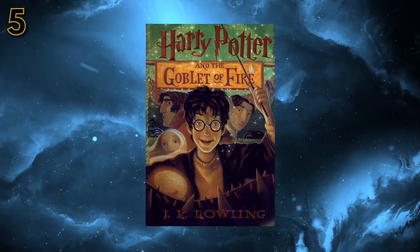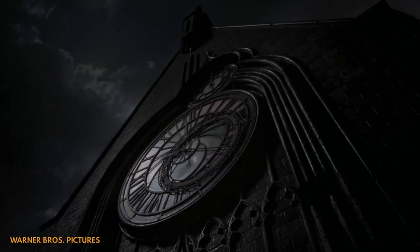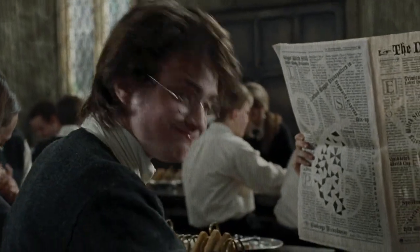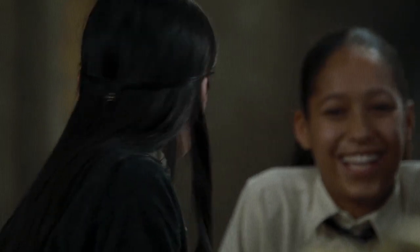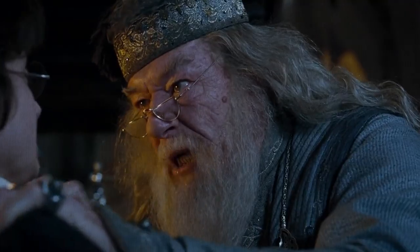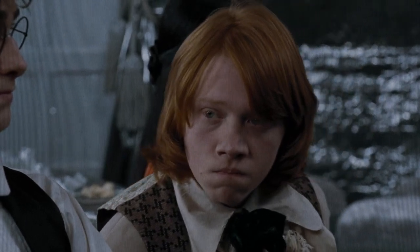Goblet of Fire is probably my favorite book in the entire series, but the movie is actually probably one of my least favorites, and that is partly down to the amount of things the movie cut from the book — but Dumbledore's weird shouting of 'Harry, did you put your name in the Goblet of Fire?' and the awkward haircuts almost every character sports in the movie doesn't help.